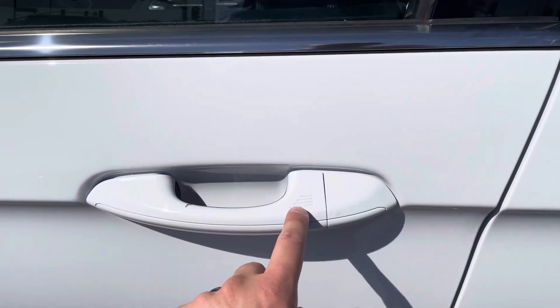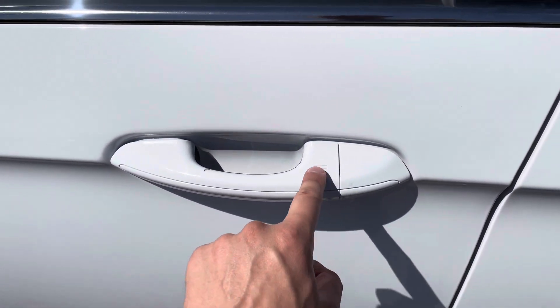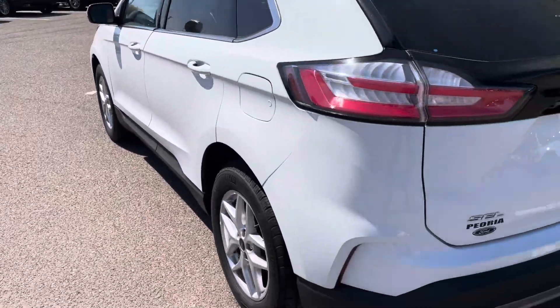Right here on the door handle, you can see it has these little lines and a little lock icon, which means you can actually open up the door just by getting close to it with the keys in your pocket. You don't actually have to take out the keys and unlock it every single time.